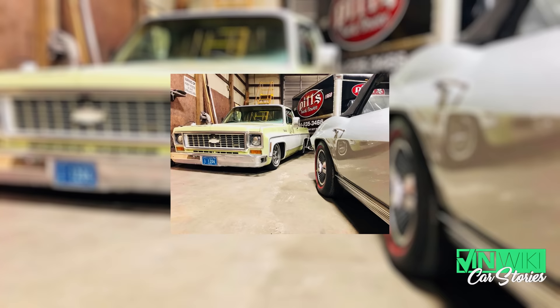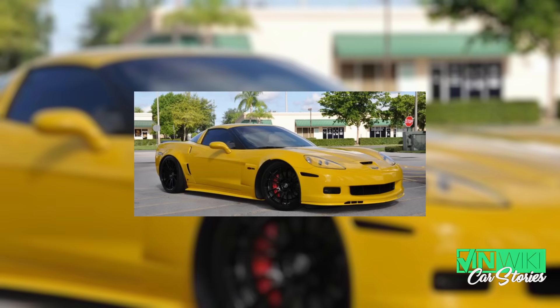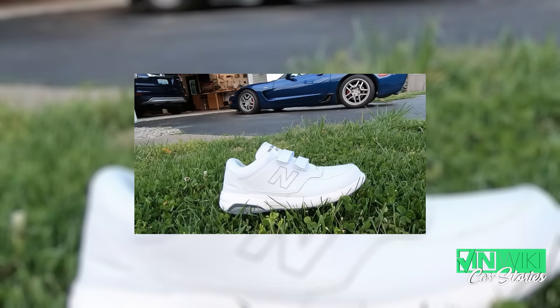I snapped a few pictures, he got back in his truck and trailer, went home, left the car with me. I called him back the next day and said I think I found us a buyer — we can send the car to Sweden. He said, excellent, get it away. He came back down in a nice late-model Z06 Corvette, bright yellow, with white New Balance on, just like every old Corvette driver has.